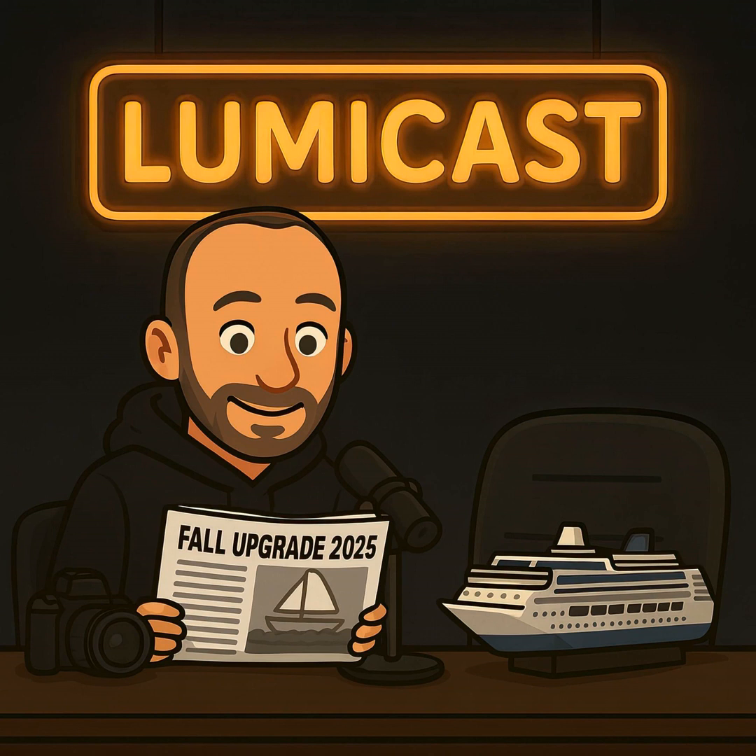Hello everyone and welcome back to another episode of LumaCast, your favorite podcast focusing on photography, photo editing and Luminar Neo. And Luminar Neo is what we're going to be talking about today, because we're doing this special episode focusing on the recently announced Luminar Neo fall upgrade.